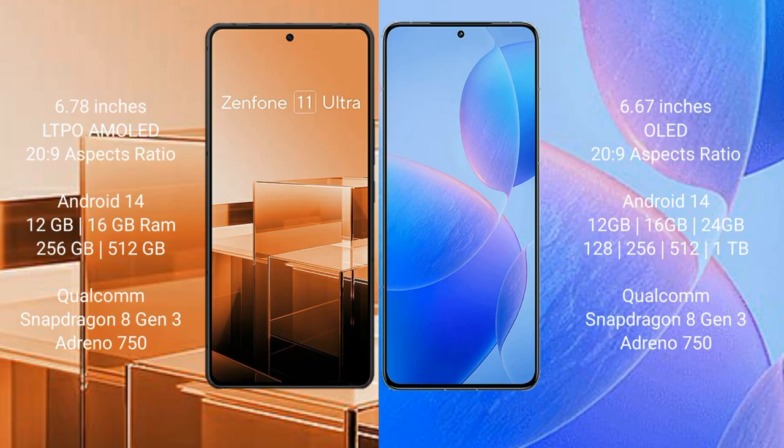Asus Zenfone 11 Ultra comes with a 6.78-inch LTPO AMOLED display and a success press of 28.9. Redmi K70 Pro comes with a 6.67-inch OLED display and a success press of 28.9.